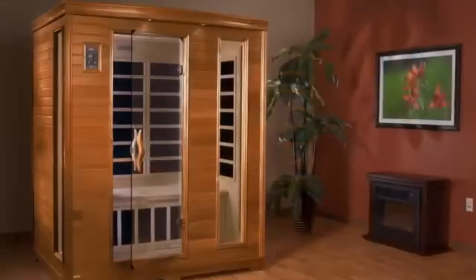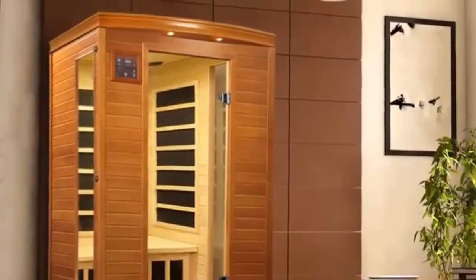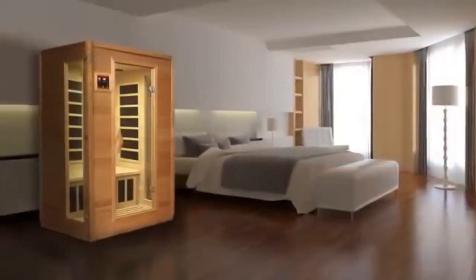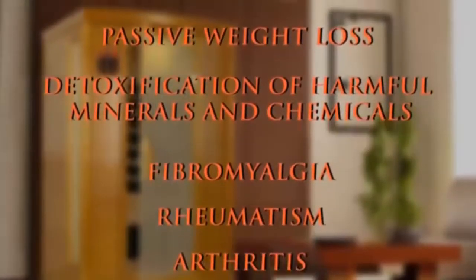Our state-of-the-art carbon or ceramic heater provides maximum penetration up to 10 times that of traditional rock-and-water saunas. The known benefits of our infrared heat system include passive weight loss — burn up to 700 calories in 30 minutes.